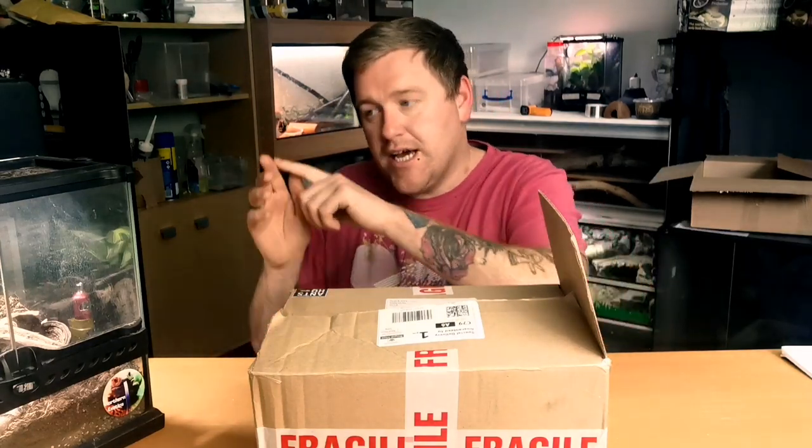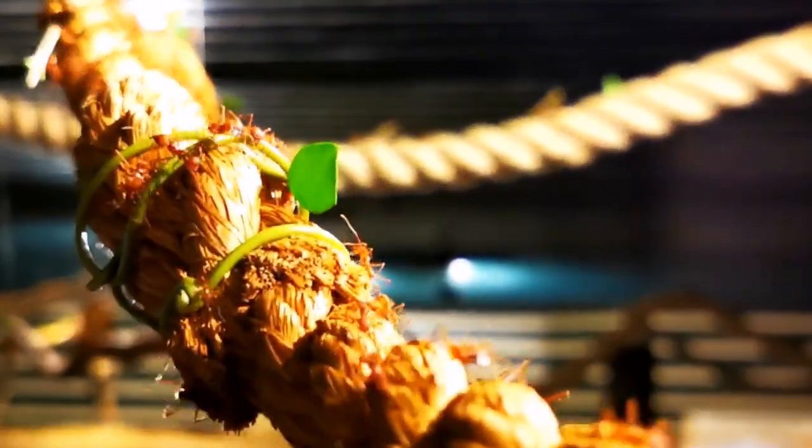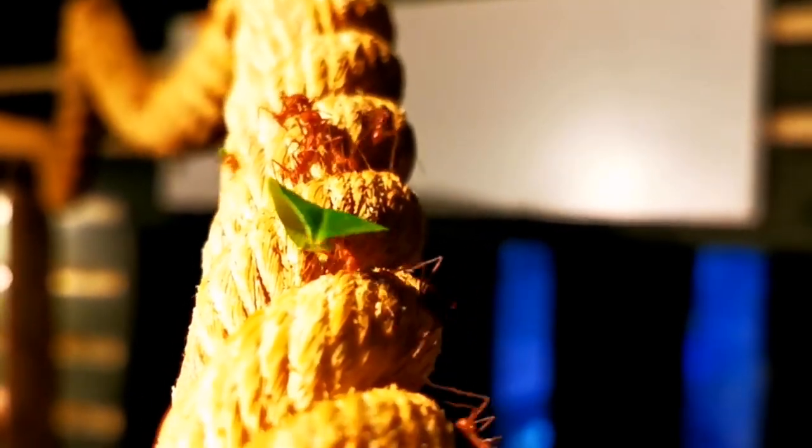Coming out of that colony is a big piece of shipping rope — about that thick — going up into the ceiling, looping around everywhere, teeing off in two directions. One has a moisture source, one has a glass container full of bramble bushes. You can see the ants walking across the leaves, chewing up bits of leaf and carrying them back. It's just fascinating to watch.